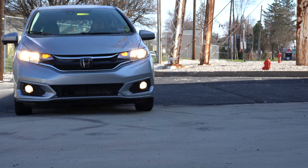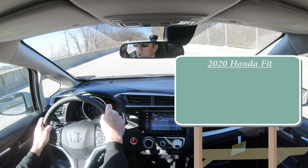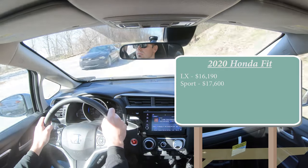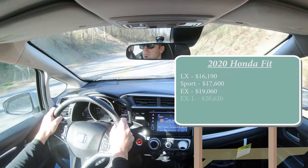Let's jump right into it, and as always, let's start with pricing. There are a few different trim levels for the 2020 Honda Fit. First is the LX starting at $16,190, then you have the Sport for $17,600, the EX for $19,060, and lastly the EX-L — which is the one we have today — starting at $20,620.